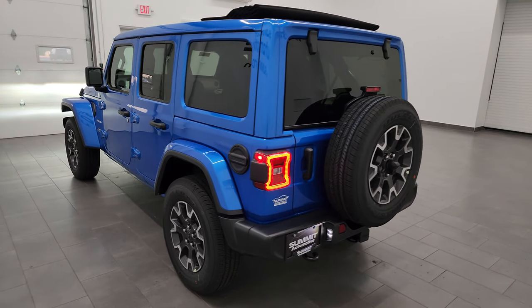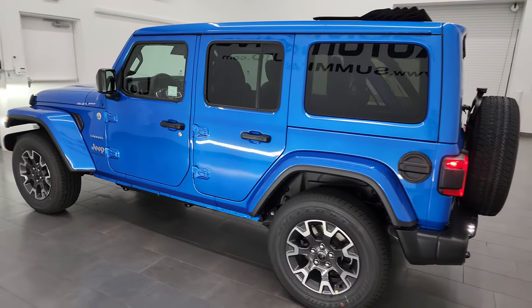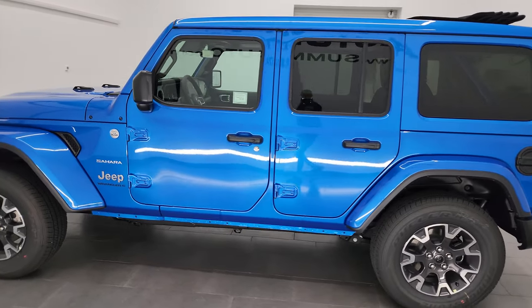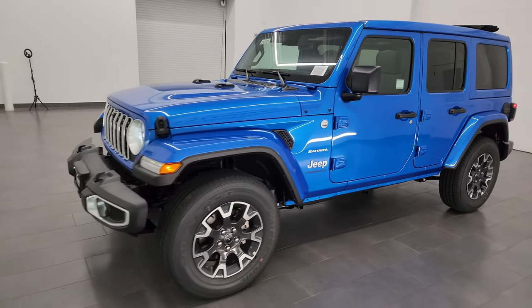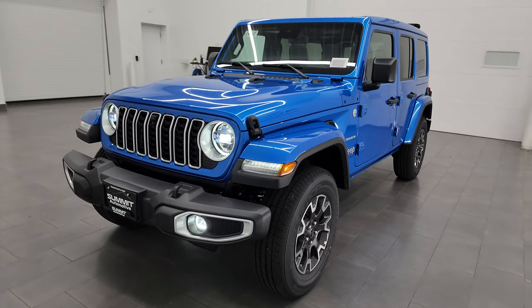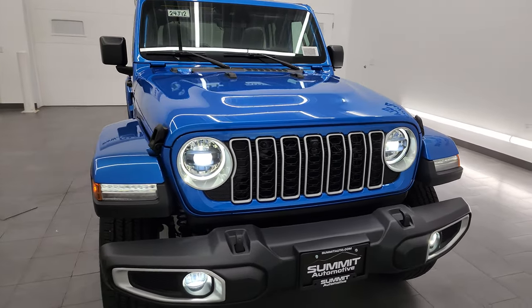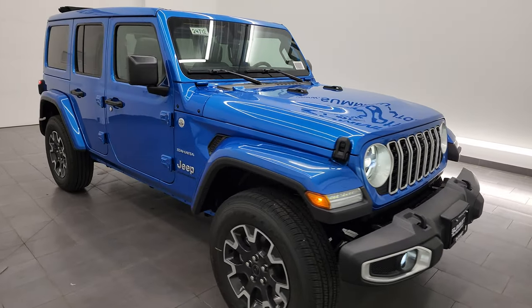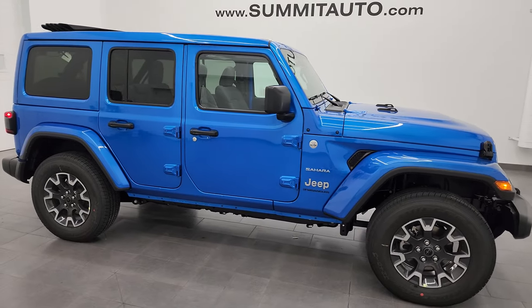I can personally say I drove this Wrangler a little bit today, and with that 2-liter and the 8-speed auto, this thing is very smooth and surprisingly quiet. I know when I've started up the 2-liters in the picture studio here they're kind of loud when they first start up, but I drove this and it was really a quiet, really nice ride. I miss my Wrangler.